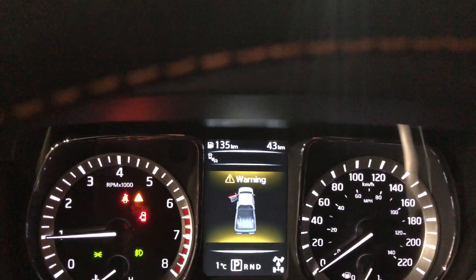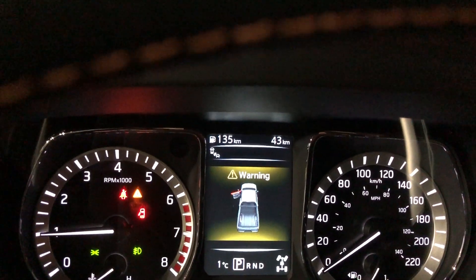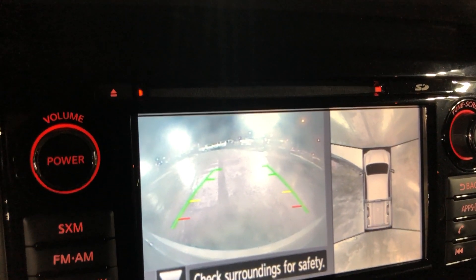The truck of course is brand new — it doesn't have any mileage on it, it's only 43 km, so it's never been driven before. It has a 7 inch touchscreen with navigation system and 360 view cameras.